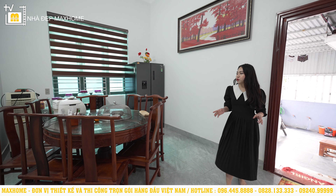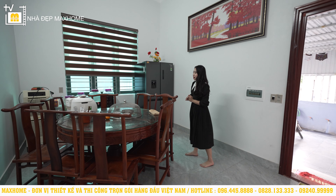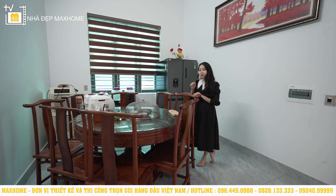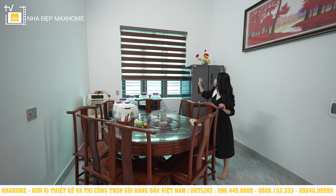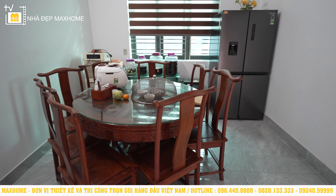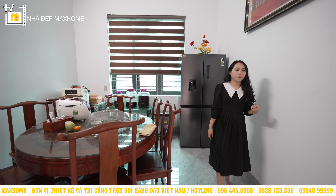Bước ra bên ngoài là khu vực phòng ăn, với một bộ bàn ăn bằng gỗ rất lớn, hình tròn, khoảng từ 8 đến 10 người. Không gian này cũng có thêm một ô cửa sổ rất lớn để lấy sáng tự nhiên. Ở đây có sẵn một tủ lạnh 4 cánh để gia đình có thể trữ được rất nhiều thực phẩm.